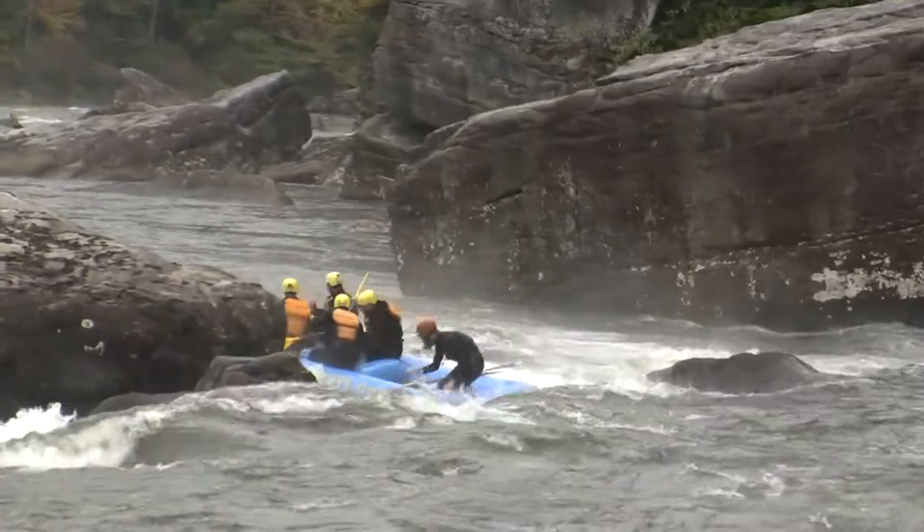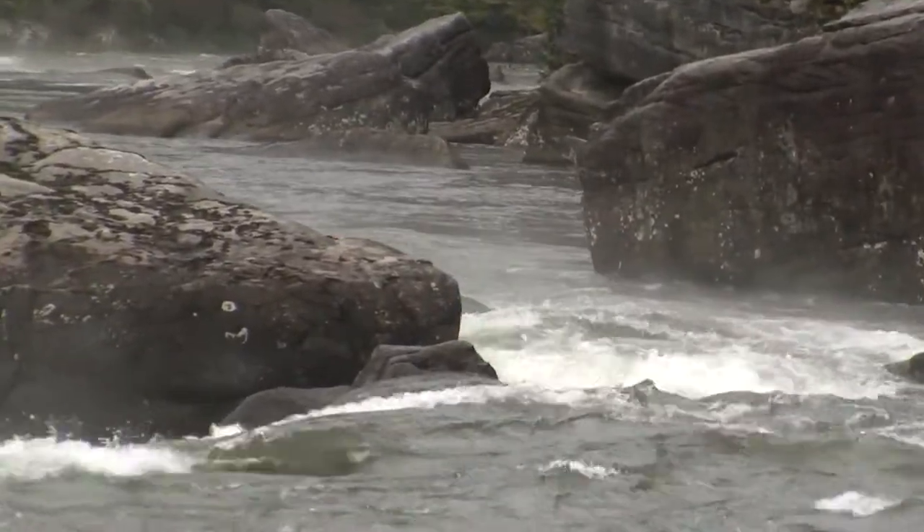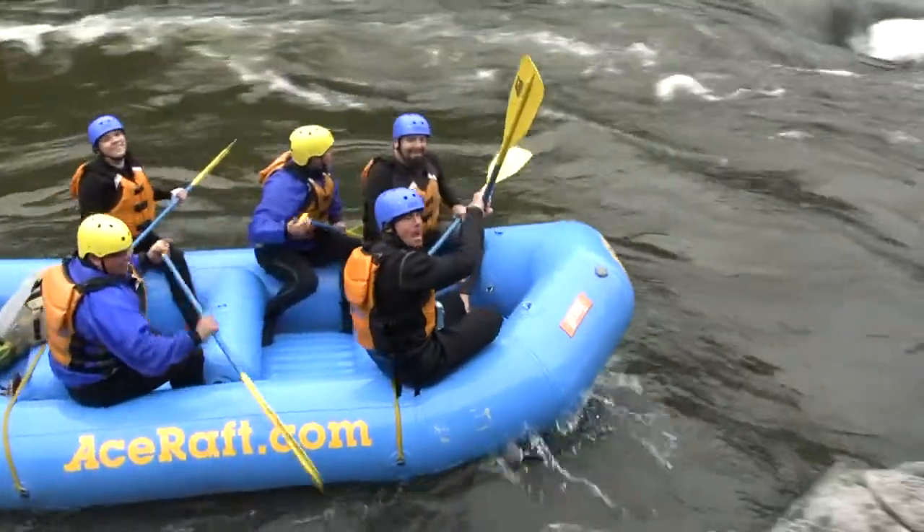Hang on — down over a couple ledges there. A little bumpy. Some more rafters here at Scales Rapid.